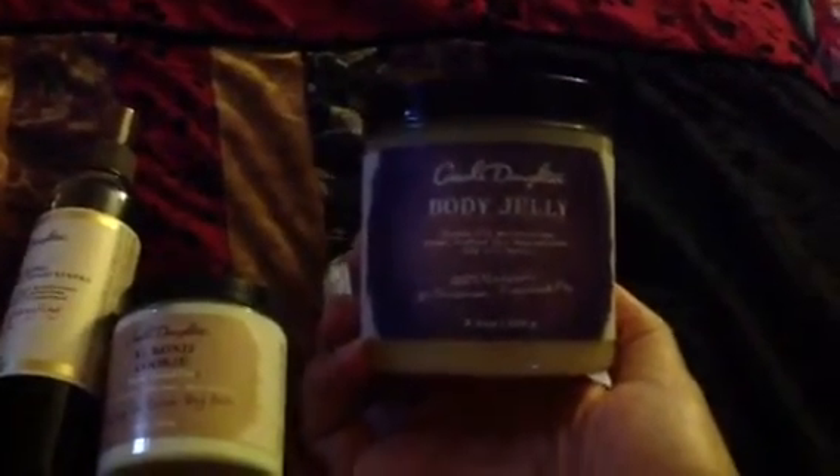The body jelly was free with my purchase. I've used it a couple of times — they say there are countless uses for it and it's meant to replace petroleum jelly. There's no mineral oil; it's made with good stuff. I put it on my lips. I'm not hating it but I'm not in love with it either — I'd have to use it a few more times.